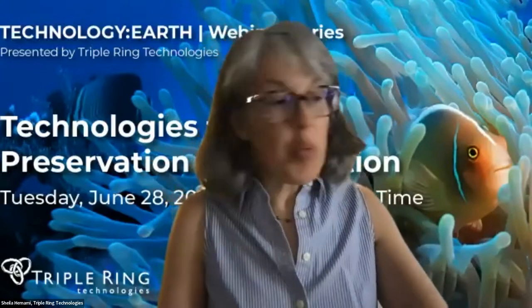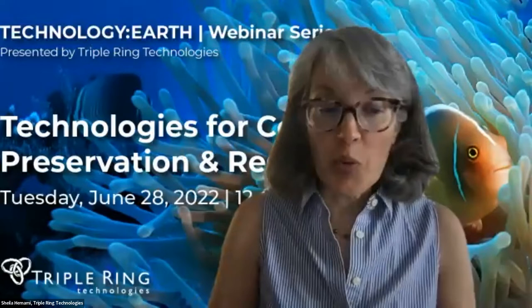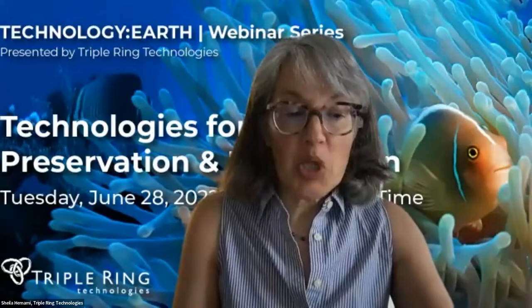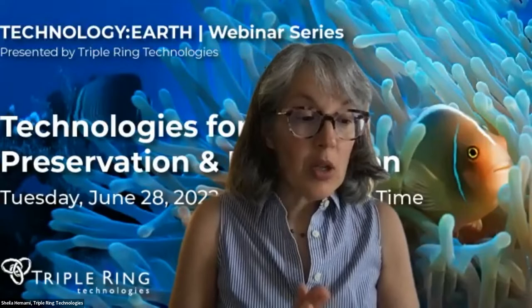Hello, everybody. Welcome to our inaugural Technology Earth webinar series here at Triple Ring Technologies. I'm Sheila Hamami. I lead the Environment and Sustainability Group here at Triple Ring, and I'm speaking to you from our office in Boston, Massachusetts. Triple Ring's longstanding mission is to improve human health through innovative technologies, and we all now recognize that human health is completely intertwined with environmental health and planetary health.